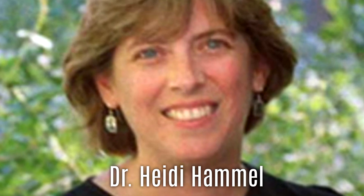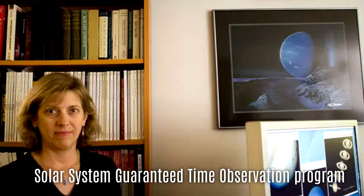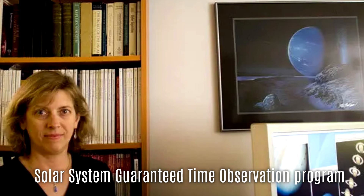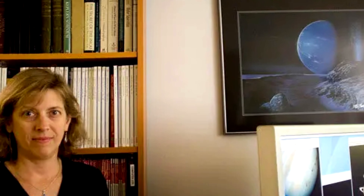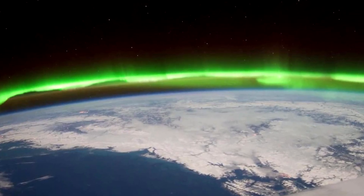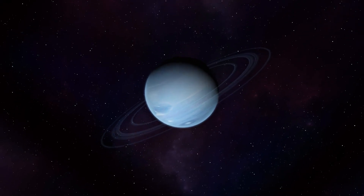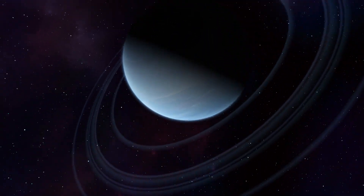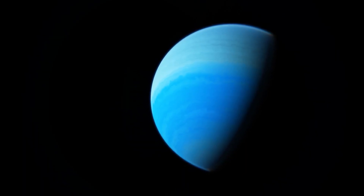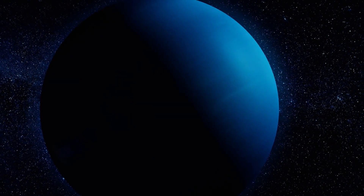Dr. Heidi Hamel of the Association of Universities for Research in Astronomy, who led the Solar System Guaranteed Time Observation Program, reflected on the moment: H3+ has always been a clear marker of auroral activity on the gas giants. We expected it on Neptune, but could never confirm it — not until Webb. Neptune, once the silent outlier, has now joined its fellow giants in displaying this cosmic dance of charged light.